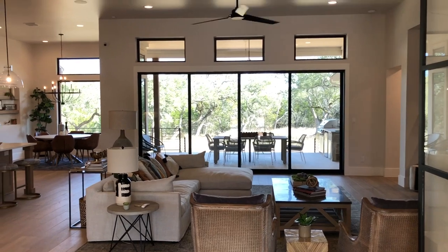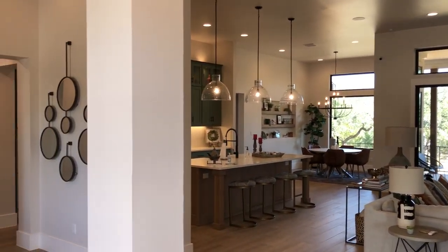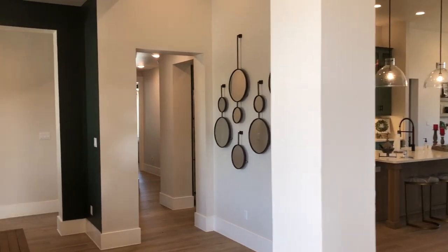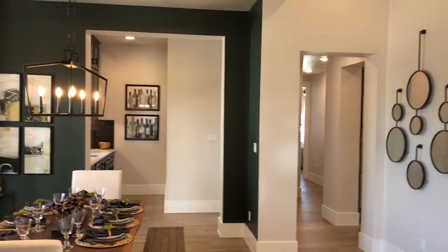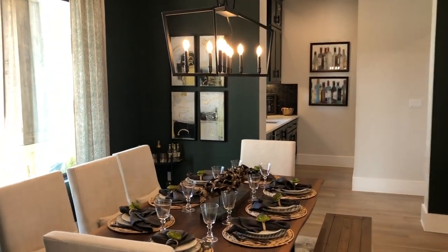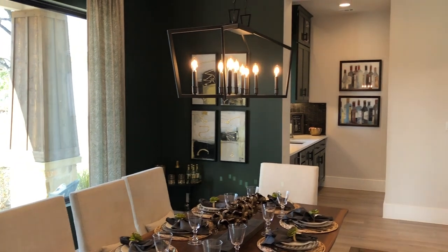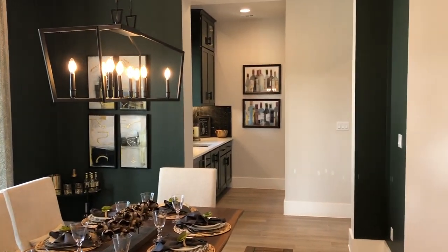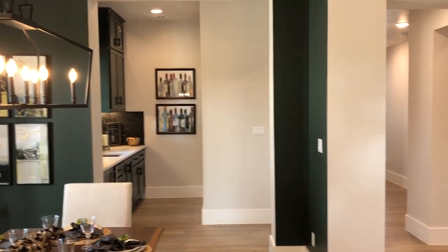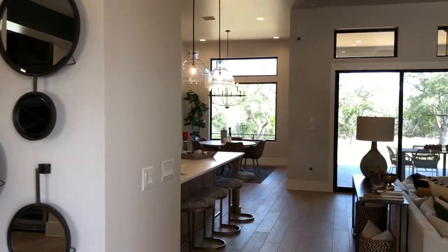You just walk right into the main living area. This is a little more budget-friendly — they can build a home very comparable to this anywhere between $150 to $170 a square foot. That's really rather budget-friendly, especially if you're trying to build a home that's only around 2,400 square feet.